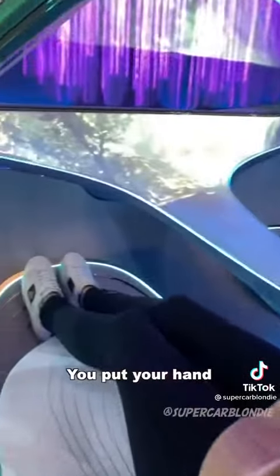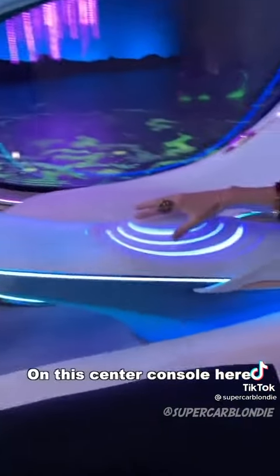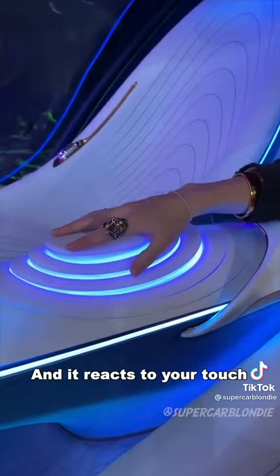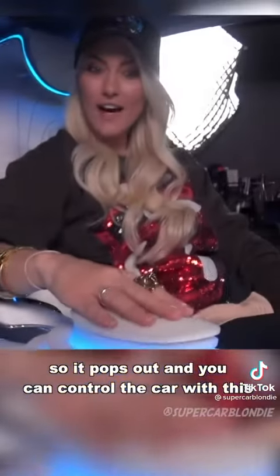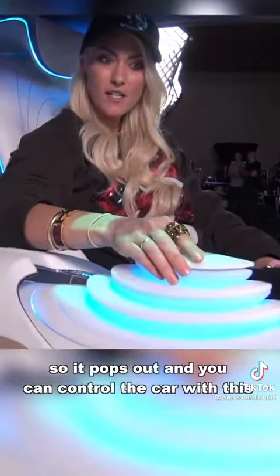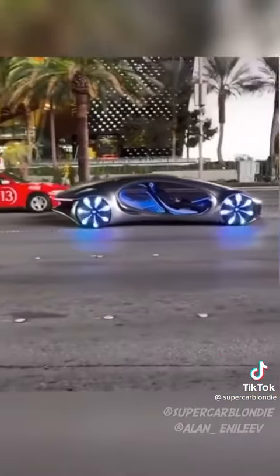You put your hand on this centre console here and it reacts to your touch. It pops out and then you can actually control the car with this. You see that? Ooh.